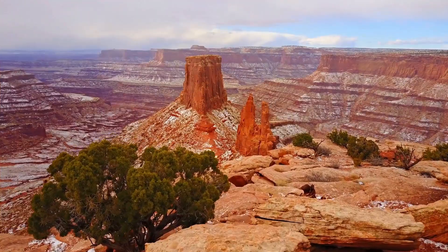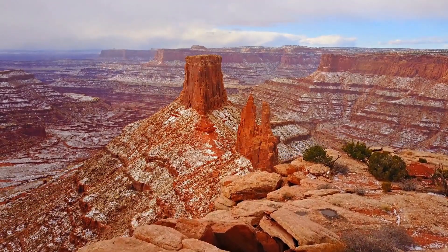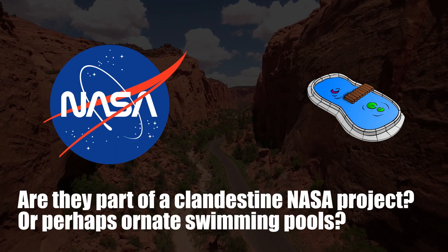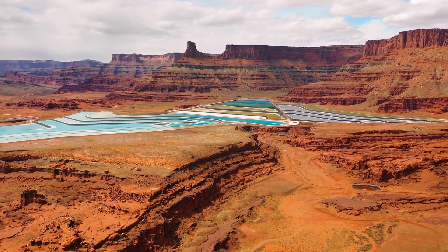Yet in this arid landscape dominated by brown rocky terrains, the presence of these vivid blue ponds raises intriguing questions. Are they part of a clandestine NASA project, or perhaps ornate swimming pools? The true purpose behind their existence is even more enthralling than one might imagine.